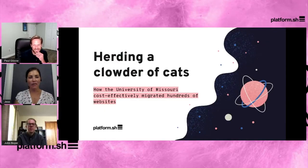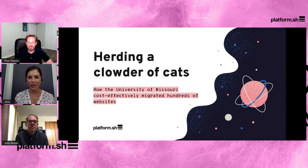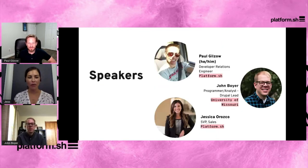Hi everyone, my name is Jessica Roscoe, I'm the SVP of Sales for Platform.sh. With me today I have John and Paul, both from University of Missouri. Today we are going to talk about cats — but in a different context. We're going to talk about their migration to the cloud from on-prem to a more DevOps world, and as you can see from our session, it's a lot like herding cats.